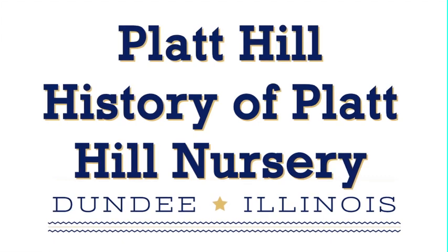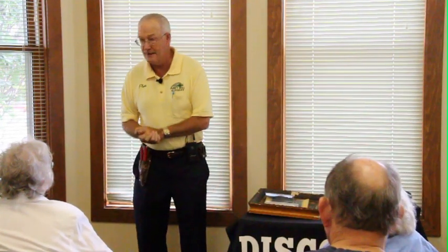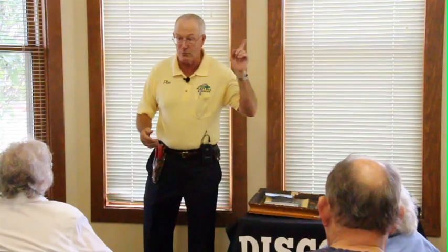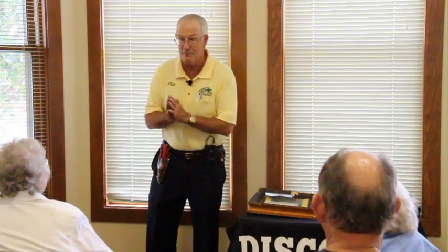Thank you, Kara. I'm really excited to be here. I met a few of you in the opening. My name is Platt Hill. I'm the owner of Platt Hill Nursery. We have two locations — one is in Carpentersville on Randall Road, hopefully some of you are familiar with that, and the other one is on Lake Street, which is US 20 in Bloomingdale.